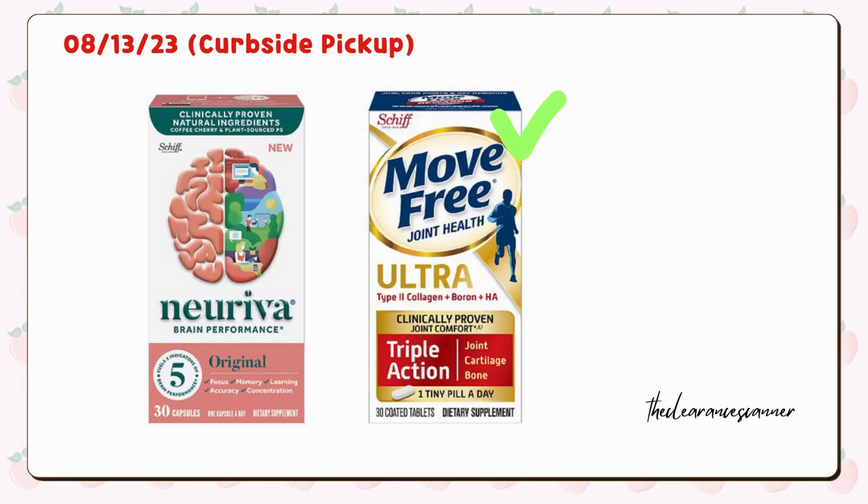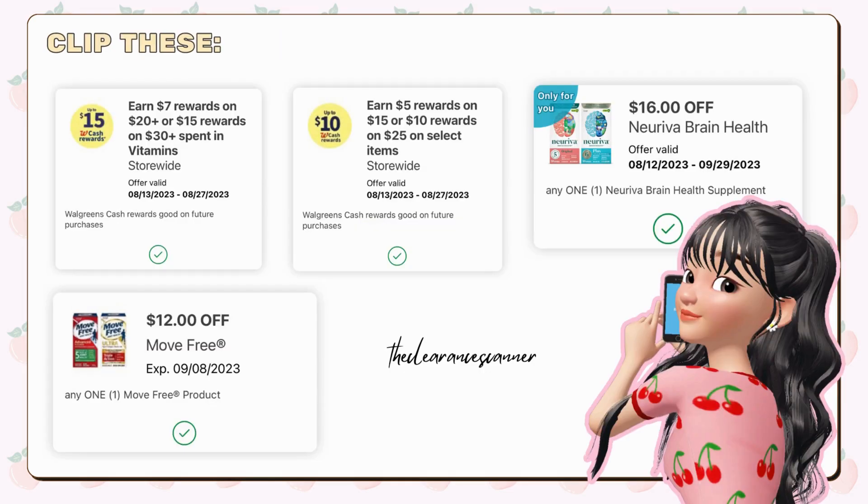Start by adding one Move-Free dietary supplement priced at $29.99 and one Nuraiva which is on sale this week for $32.99. We'll be applying the digital booster to clip to spend $30 on vitamins, earn $15 cash reward digital booster, as well as to spend $25, earn $10 cash reward digital booster, plus these two only-for-you coupons.